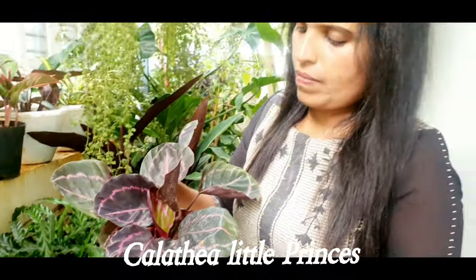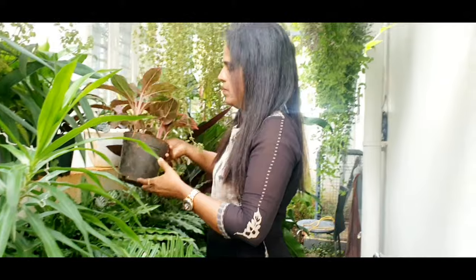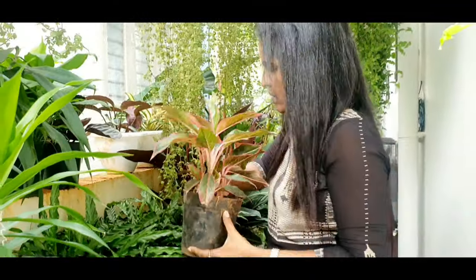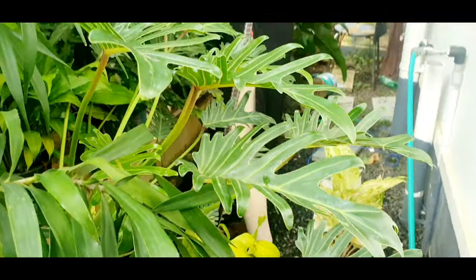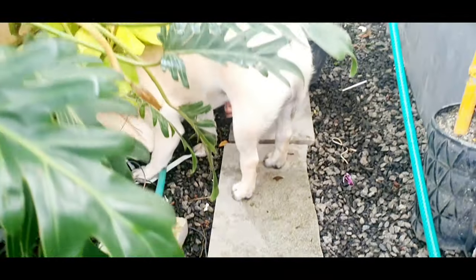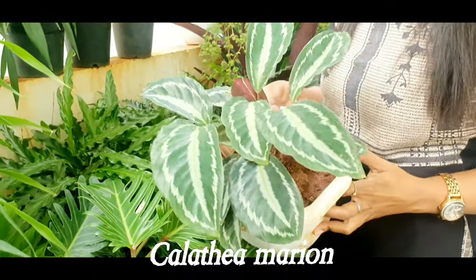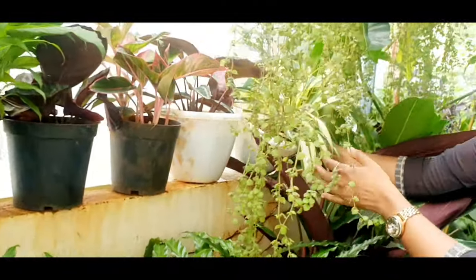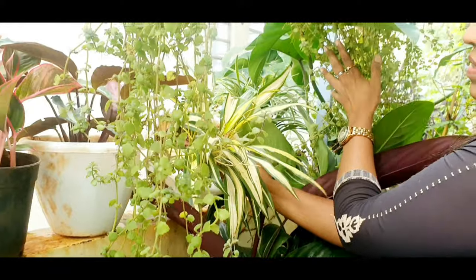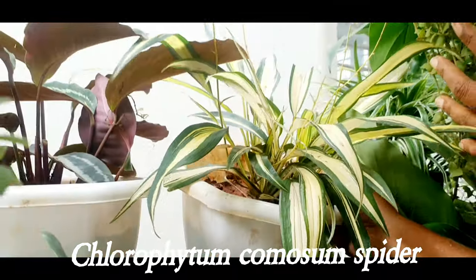Aglaonema Little Princess plant. Red Aglaonema plant. Calathea Marion. Chlorophytum comosum Spider.